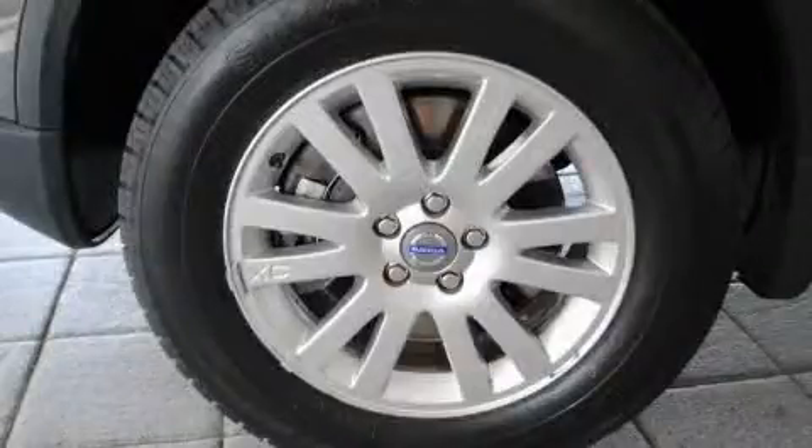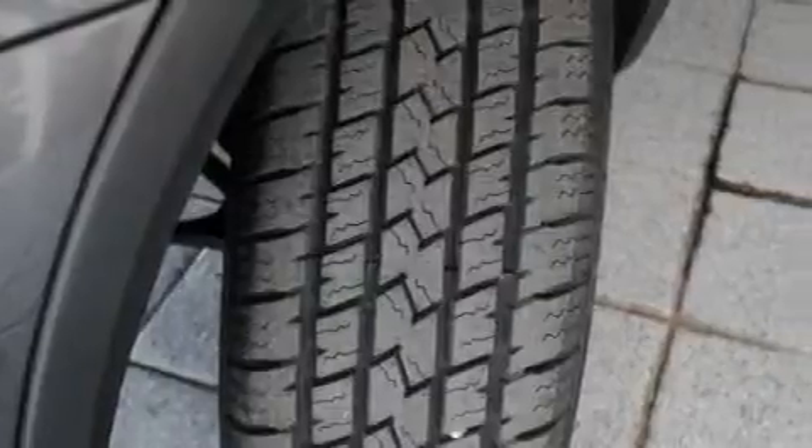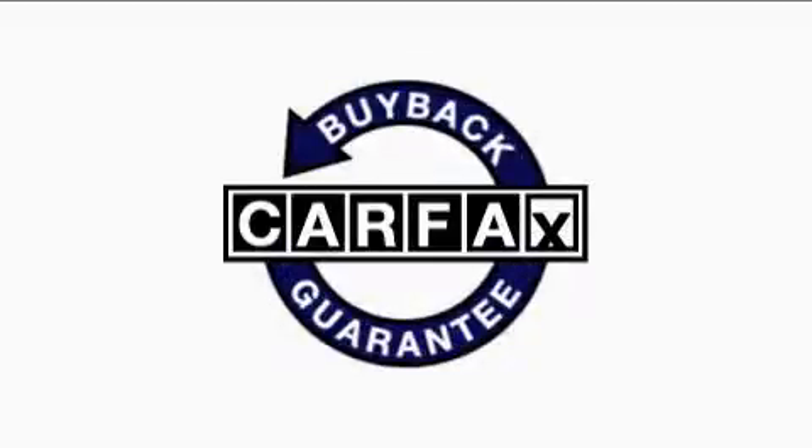It features a 3.2-liter six-cylinder engine and an automatic transmission. This Volvo has had only one owner and it qualifies for the Carfax buyback guarantee.